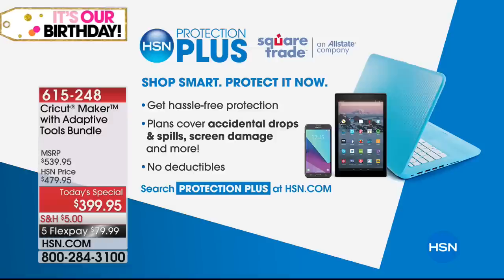No deductibles. And if you'd like to find out more, search Protection Plus on hsn.com.